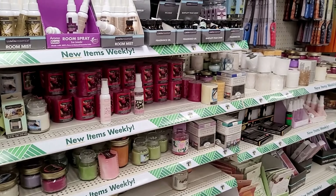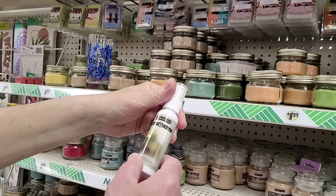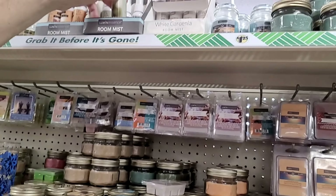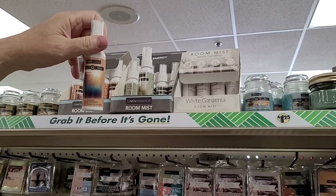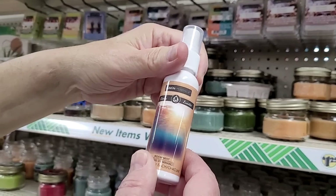Bunch of candles. The room mist that you like — what scent is that? It says Energy. They have a White Gardenia up there. And what's that one? Clarity. I don't know what it smells like.